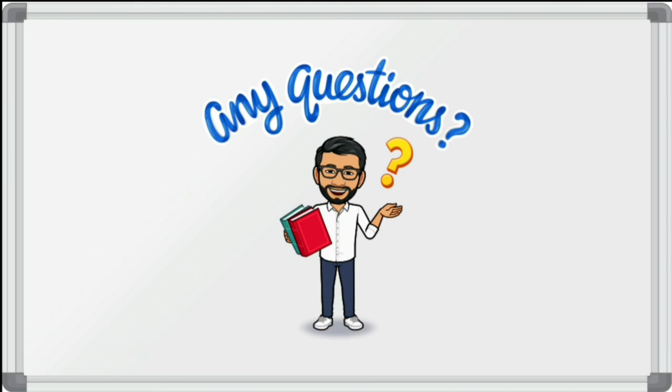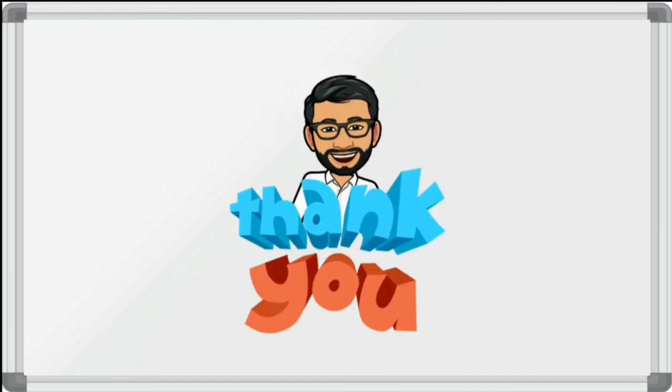So if you have any questions, students feel free to ask. You can put your questions in the comment box. Thank you for attending this session. See you during the next session with a new topic. Until then, take care. Bye bye.